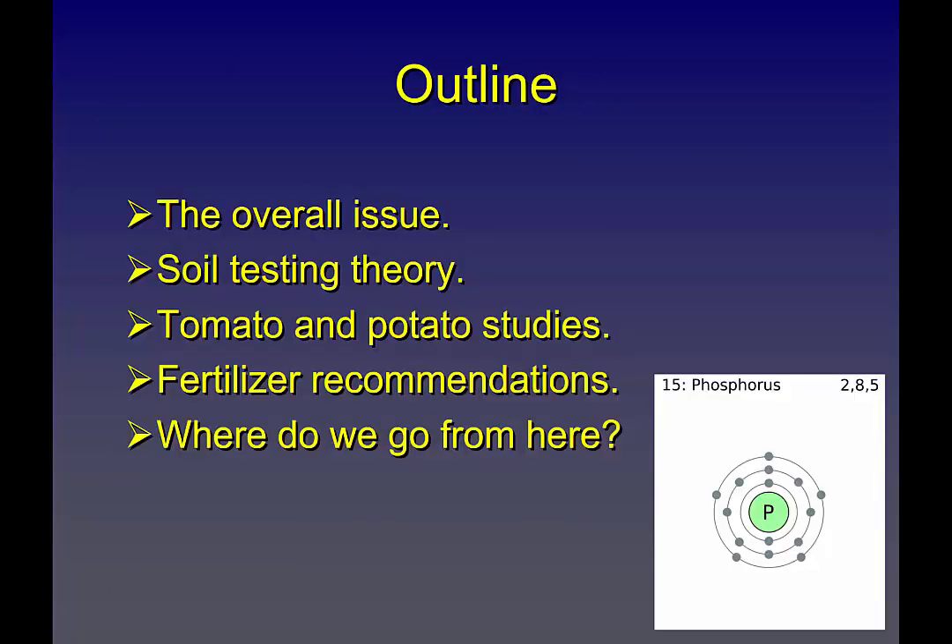We'll talk about the overall issue, some general soil testing theory, and how that theory might need to be revised for vegetable crops here on Delmarva. We'll look specifically at fresh market tomato and white potato data from Delmarva, talk about where fertilizer recommendations are now and explain why you see what you see, and then where we go from here. A lot of this is still unknown.